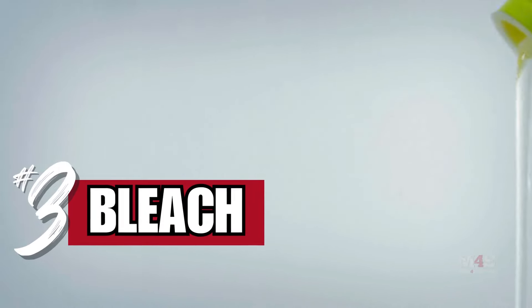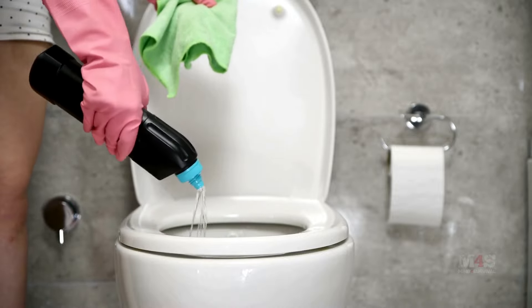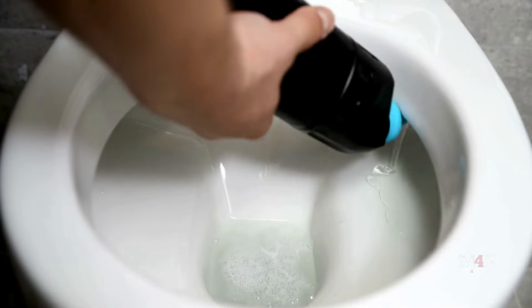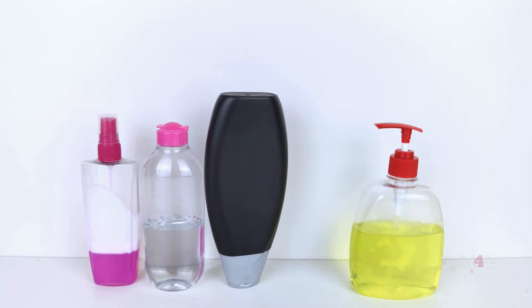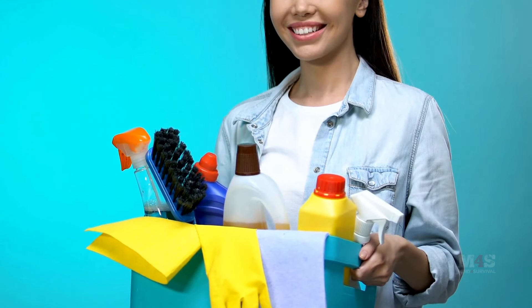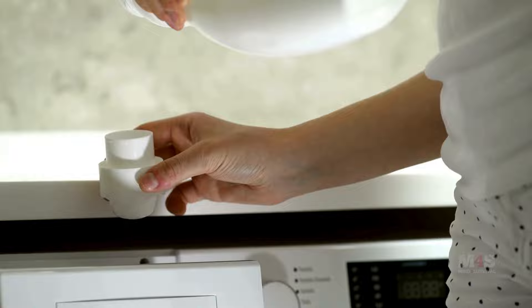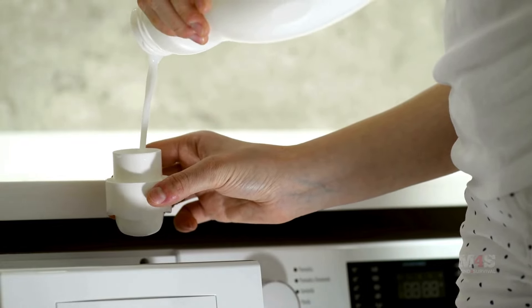Number three: bleach. Bleach is a powerful disinfectant. It can purify water, sanitize surfaces, and prevent the spread of disease. Ensure you have unscented bleach set aside for these purposes. Remember, bleach loses its effectiveness over time, so rotate your stock regularly. Additionally, learn how to dilute bleach properly for different uses to ensure safety and effectiveness.